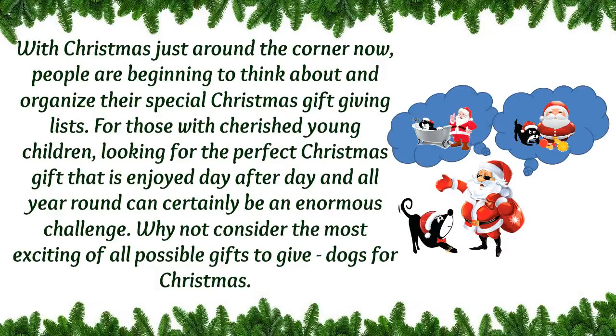With Christmas just around the corner now, people are beginning to think about and organize their special Christmas gift-giving lists. For those with cherished young children, looking for the perfect Christmas gifts that are enjoyed day after day and all year round can certainly be an enormous challenge.